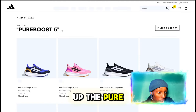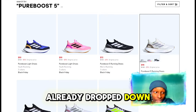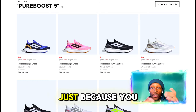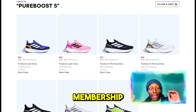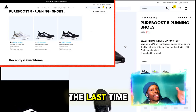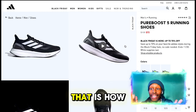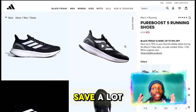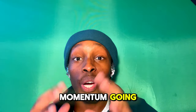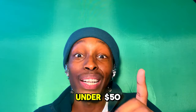Once I search up the Pureboost 5, as you can see the prices have already dropped. It won't always clearly show how much you're saving with the membership once you have it, but this Pureboost is now going for $50 — down from $130 regularly. That is how you can save a lot of money on all your Adidas sneakers. If you want to keep the momentum going, click the next video for the top 10 most comfortable slides under $50.